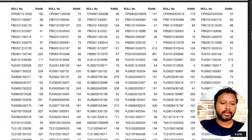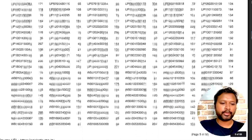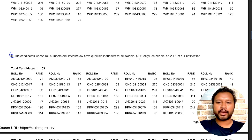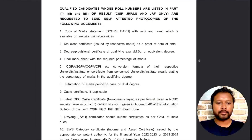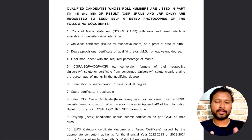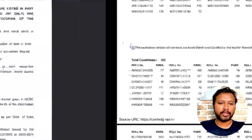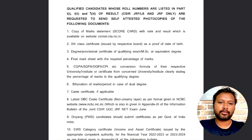Section 2 of the result says: candidates whose roll numbers are listed below have qualified in the test for fellowship — JRF only. They are not NET qualified; they are just JRF qualified as per clause 2.1.1 of the notification. This whole document submission process announced by CSIR is talking about these people in Part 1 only.